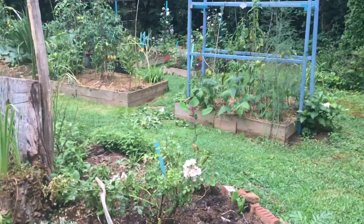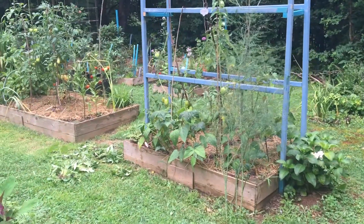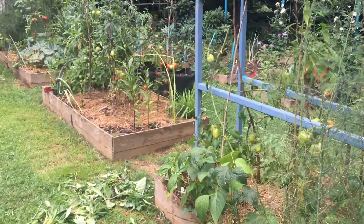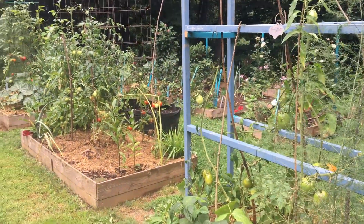The raised beds have been a boon. But I will say, the moles and voles have had their way with this yard. And it seems like this year they're even crazier than ever — they're everywhere.